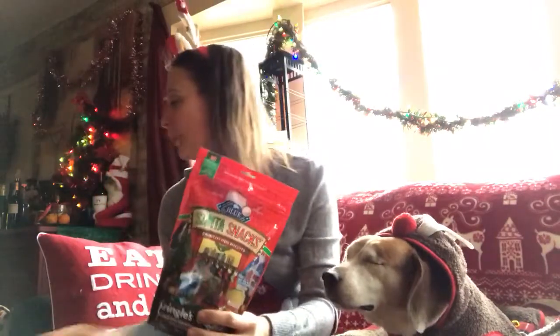For your doggy hors d'oeuvres this month, you have the Santa Snacks by Blue. These are so delicious — my dogs love them. I took out a little one for Angie.